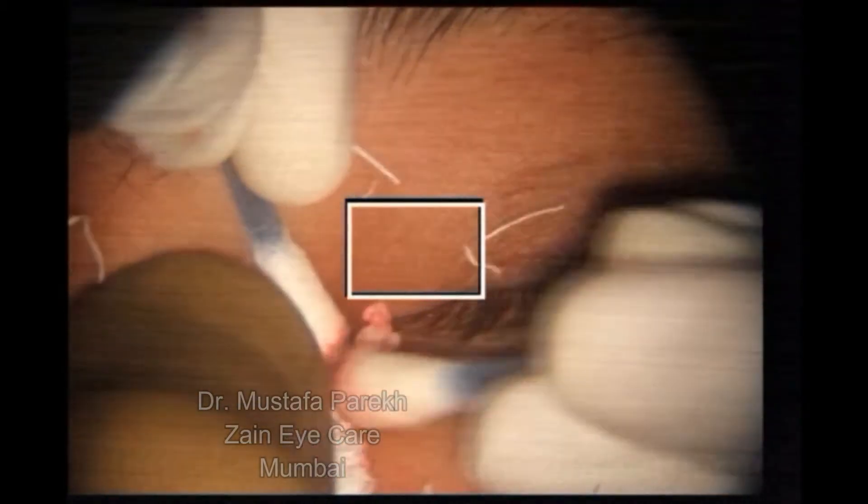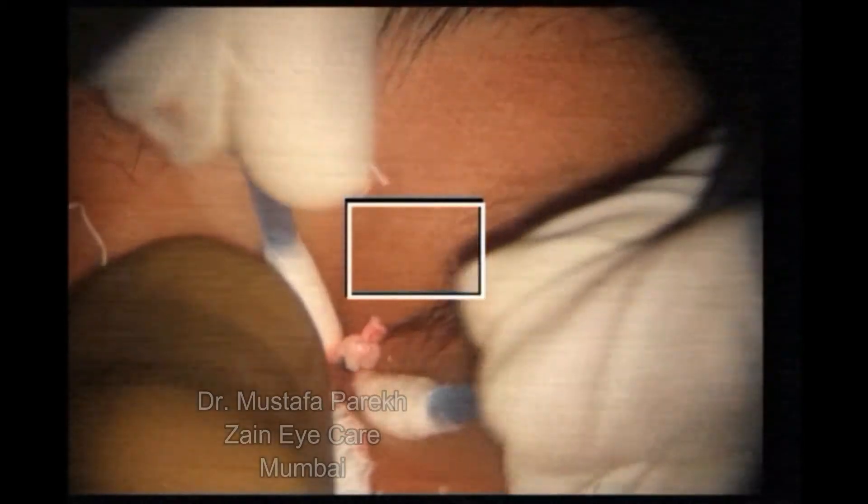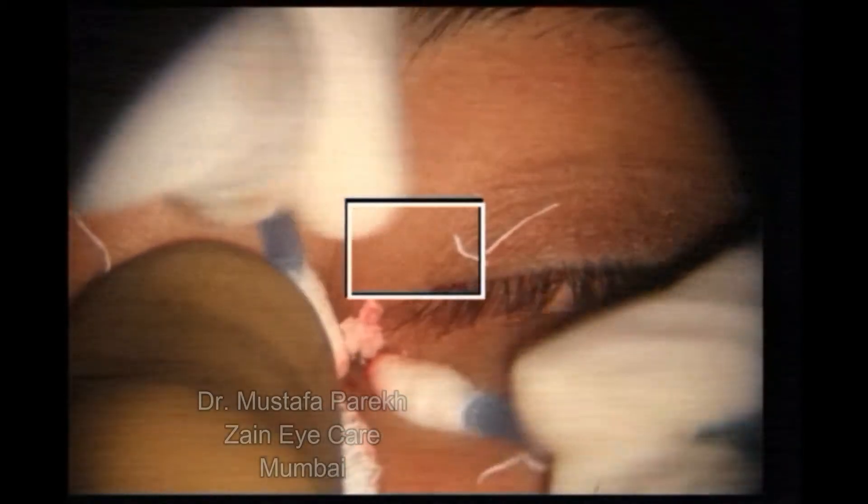Under local anesthesia, you would want to expose and squeeze out the lithiases which are there.